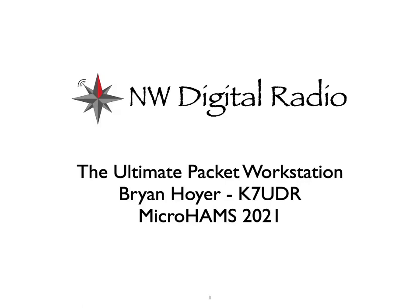Good afternoon, Microhammers. This is Brian, K7UDR, and today I'm going to talk about the Ultimate Packet Workstation.